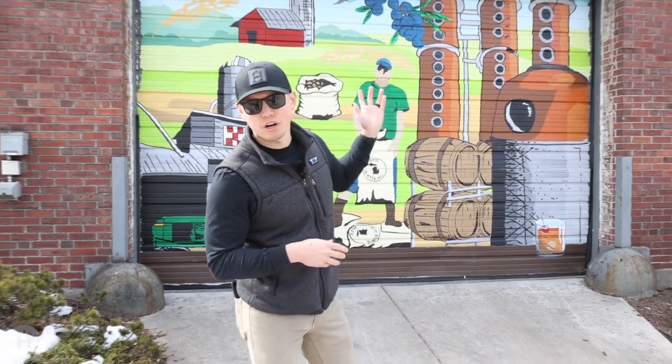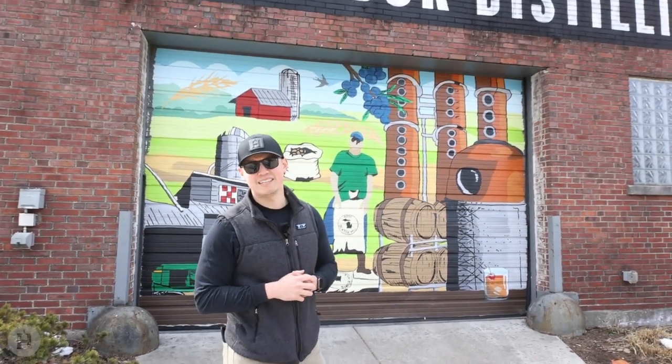Hey guys, Justin from HomeArt.io and today we are at the Ann Arbor Distilling Company. Let's head inside and see what they're all about.